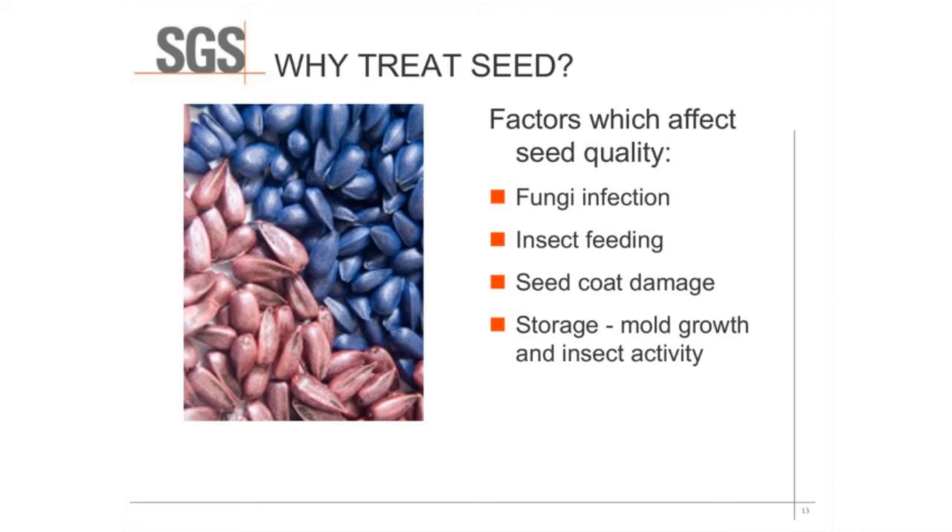Seed quality can be affected by fungal infection and insects feeding on the seed. If the seed coats are damaged, sometimes during storage there's mold growth or insect activity. Seed treatments are made to prevent or deter these effects from happening in seed, which should in turn improve seed quality.